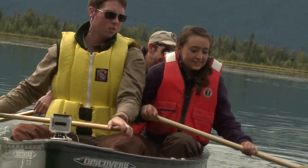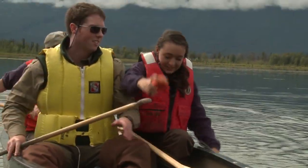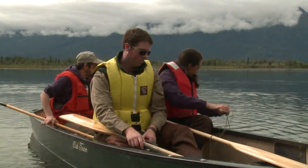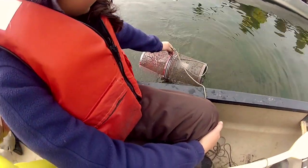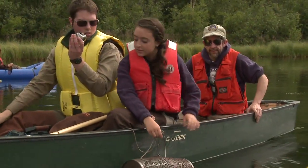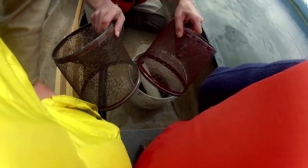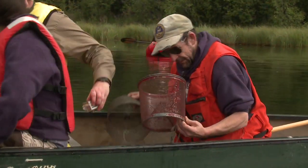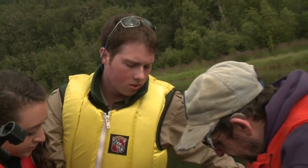We pull up the trap and find fish. They don't have water — let's put them in a bucket. Give them a little bit of their environment. It looks like we've got a few sticklebacks and a salmonid of some kind. Based on its size, I would say it's probably a little coho salmon. They've been here for a couple of years. So what does the sample mean? It tells us that there are indeed anadromous fish in this lake since we have a little coho salmon.